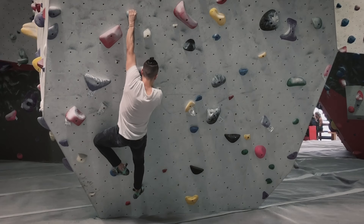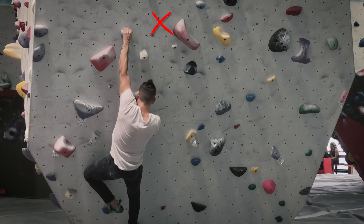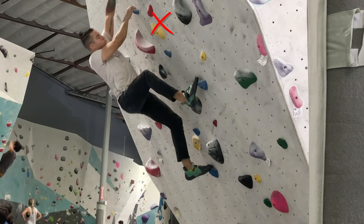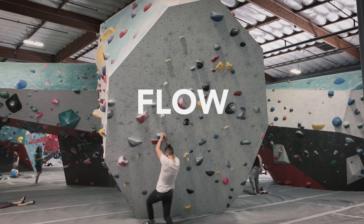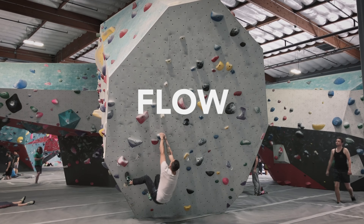Number four: avoid readjusting. At all times I'm trying to avoid readjusting my footwork or my handhold. The more you readjust, the more energy you're using on footwork readjustment, handhold readjustment, and body position readjustment. Try not to readjust things if they're not needed — sometimes it is needed, but avoid it when it isn't.